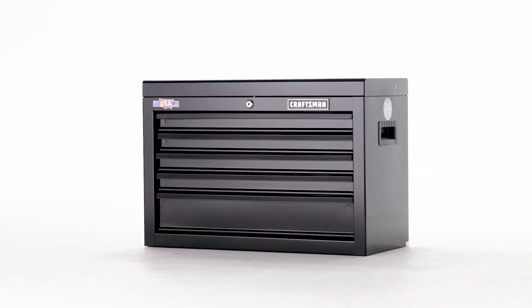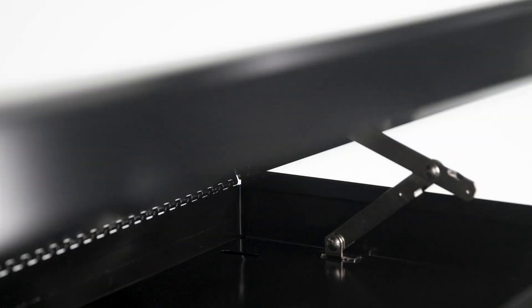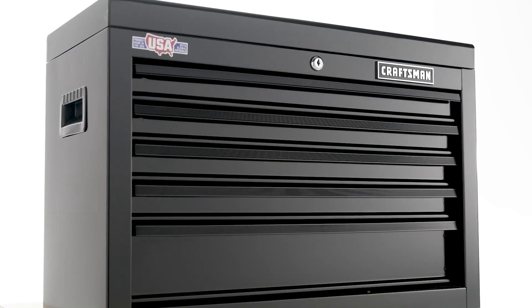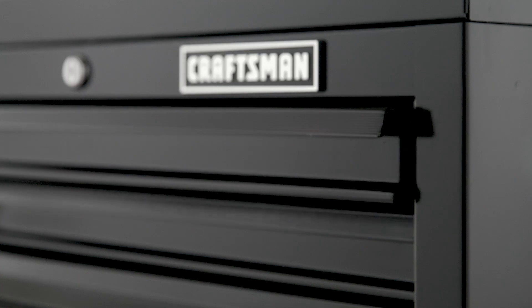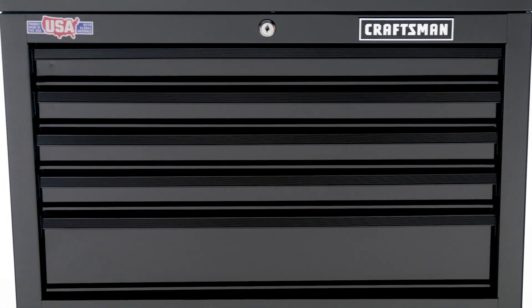Heavy-duty durability and modern technology combine in this Craftsman Tool Chest. The hinged support securely holds the lid open during use. Five full-extension drawers are perfect for storage, and ball-bearing drawer slides ensure smooth operation. Each drawer supports up to 50 pounds to accommodate heavier items.